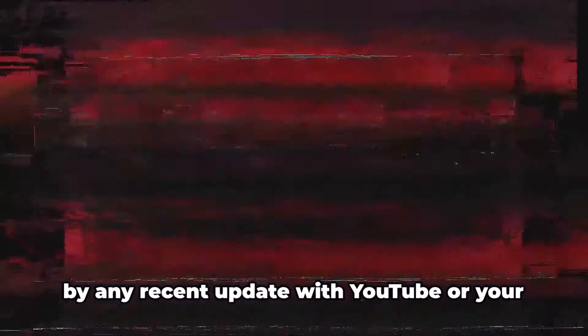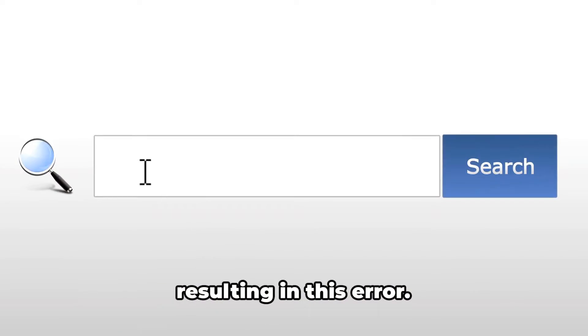As per our research, the error is caused by a recent update with YouTube or your browser, which triggered something that is resulting in this error.